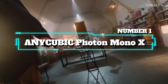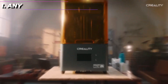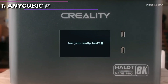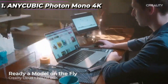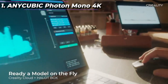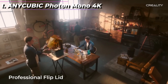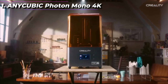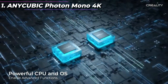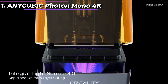Number 1: Anycubic Photon Mono X. The Anycubic Photon Mono X is a high-end 3D printer designed for resin printing. It is an upgraded version of the Anycubic Photon Mono with a larger build volume and improved features. One of the standout features of the Photon Mono X is its large build volume, which measures 192x120x245mm, allowing users to create larger and more complex models than many other 3D printers on the market.